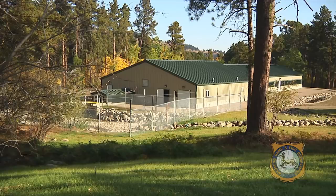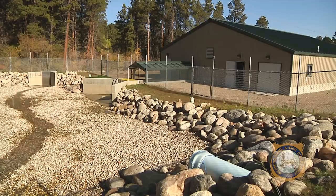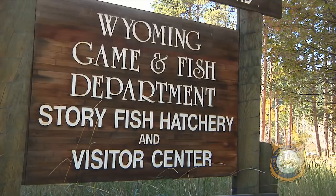We work hard here at Story and at fish hatcheries across the state to make sure you can enjoy a fun day of fishing. We are happy to have you here and hope you have learned a little something about Wyoming fish hatcheries during your visit.